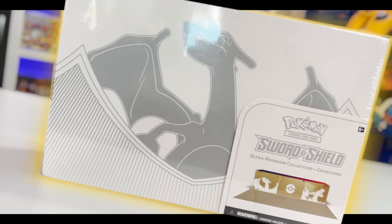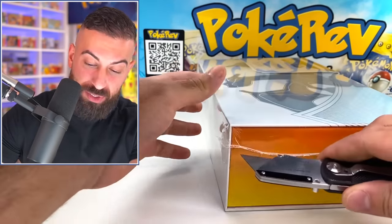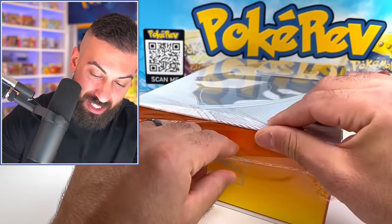The Charizard Ultra Premium Collection box is officially here — quite possibly the most hyped and desirable Pokemon card product of 2022, with the potential of some of the greatest alternate artwork Charizard cards ever made. Plus whatever else could be hidden inside this box. I think it's time that we opened it up — it's finally time that we unboxed one of the most sought-after products of 2022.